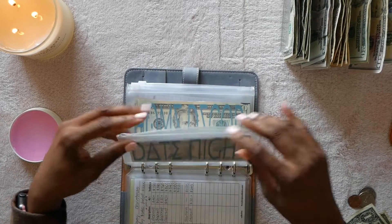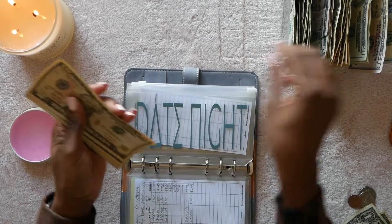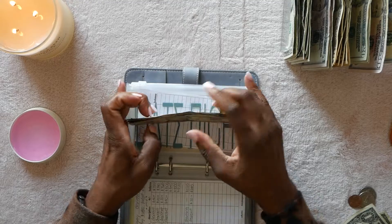Date night — I put five in here but it should have been ten for birthdays. Looking at date night, we have $10, $20, $30, $40, $45, $50, $55.